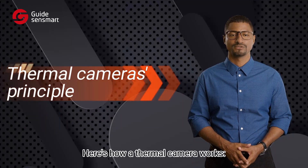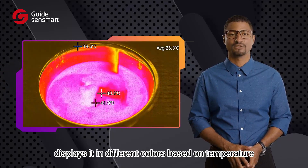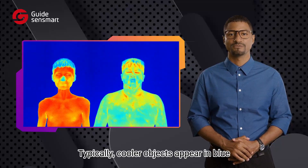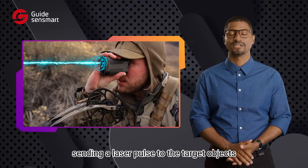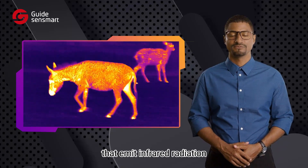Here's how a thermal camera works. It detects infrared radiation emitted by objects and displays it in different colors based on temperature. Typically, cooler objects appear in blue while hotter ones are shown in red. Unlike a hunting rangefinder that sends a laser pulse to target objects, a thermal camera passively senses heat from objects that emit infrared radiation.